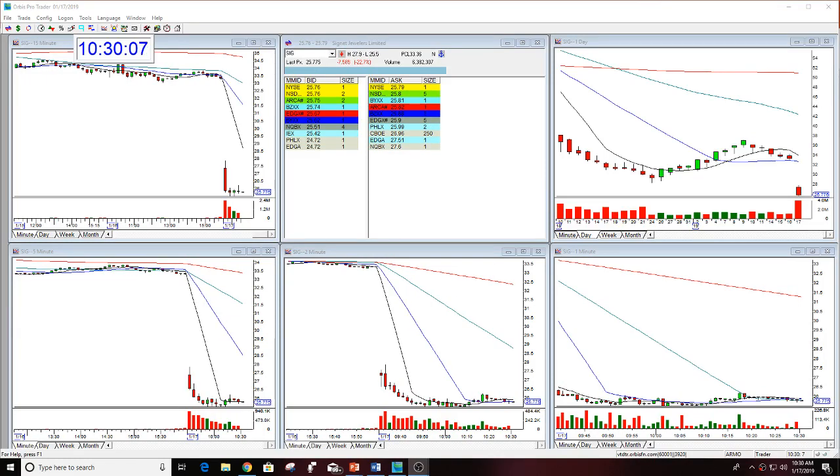Hello there, everyone, and welcome. This is Melissa Armour with Stock Swoosh. I'm reviewing the Stock Swoosh Play of the Day with SIG.